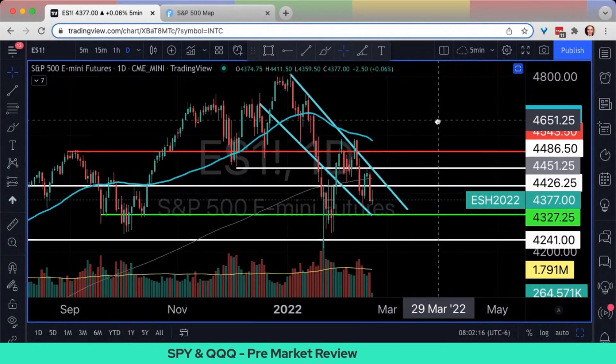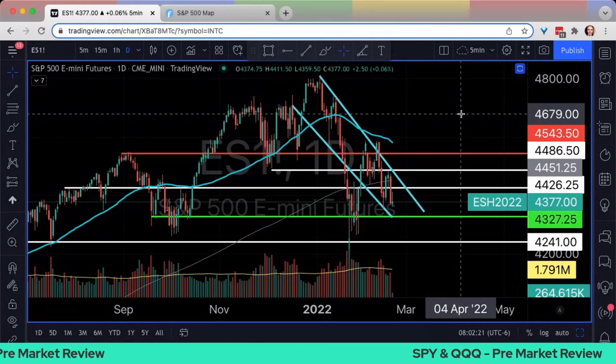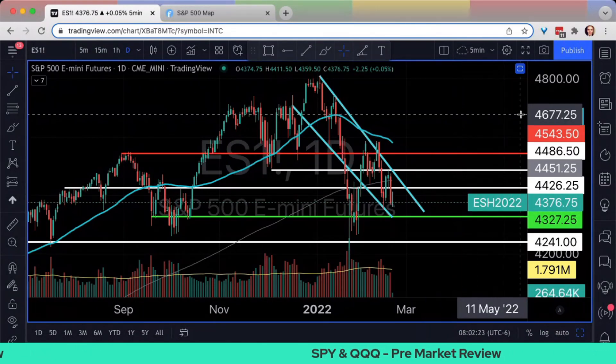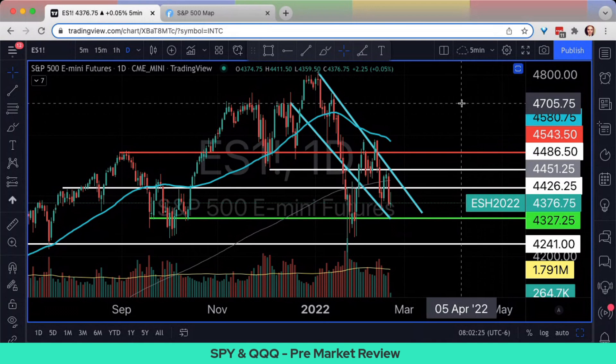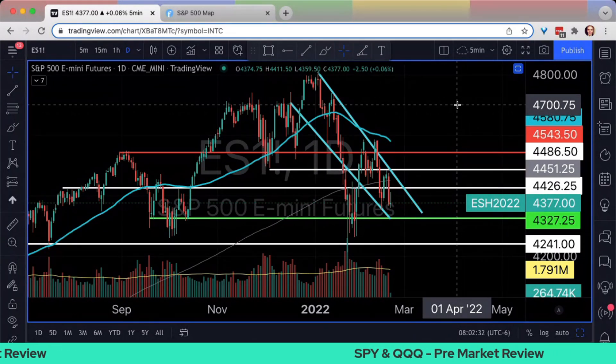Just looking here at our first chart, which is going to be ES. We're trying a new format today — just doing full screen for the charts so you guys can see the charts a little bit more clearly. If you like that, please drop a comment and let us know if you prefer it, or if you like seeing my big, beautiful face.